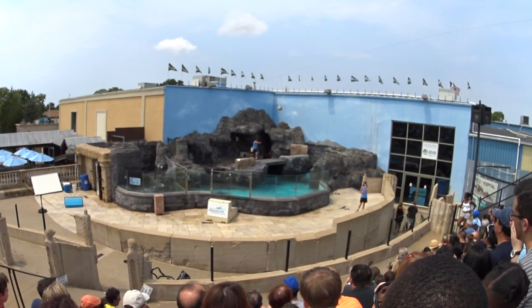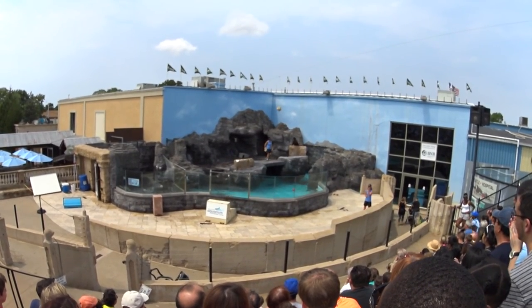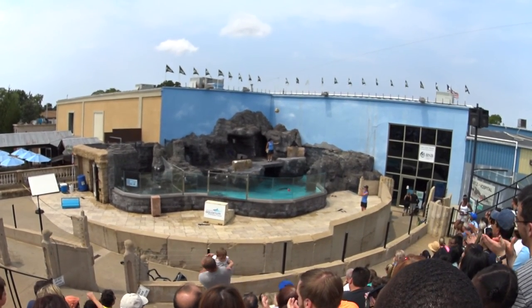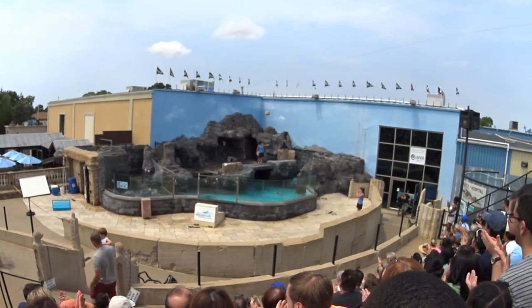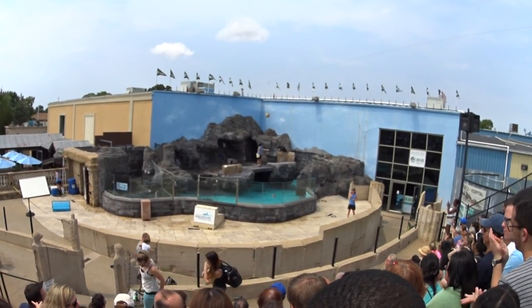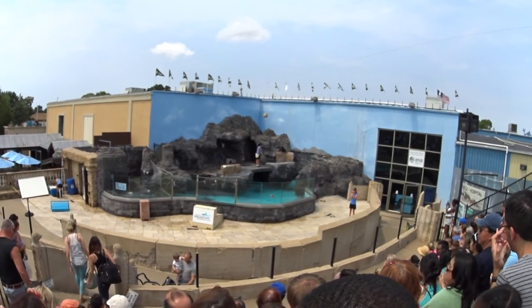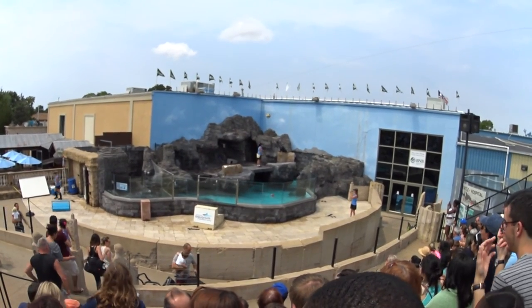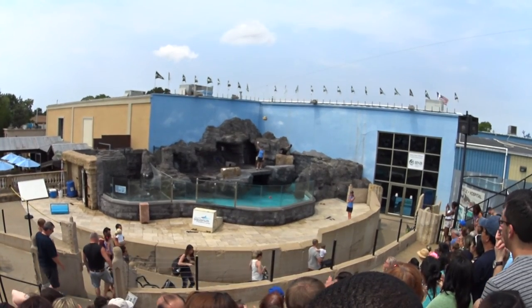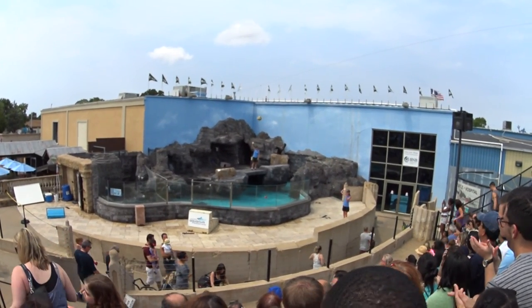Unfortunately, with that graceful jump, it does bring us to the end of our show. You guys have been such a great audience — let's give it up to your two superstars one last time. On behalf of myself, our sponsor Bridge Hampton National Bank, and your two superstars Nicole and Bunker, we thank you for coming here today, and we hope you'll enjoy the rest of your day here at the Long Island Aquarium. Goodbye, everyone!